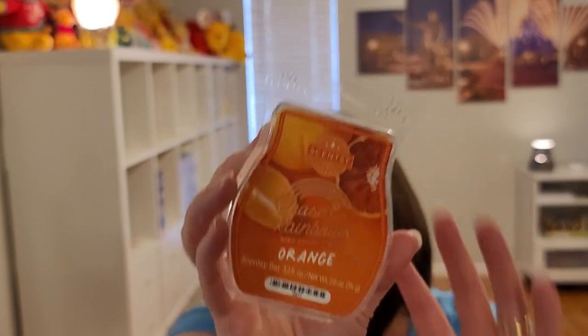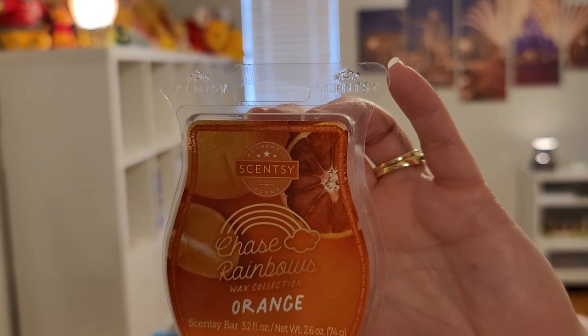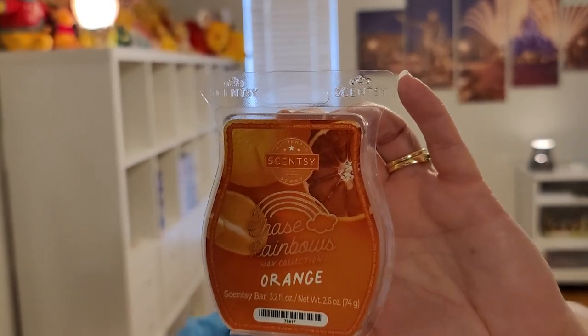Next from Chase Rainbows is Orange — tangerine, orange, and creamy vanilla. The creamy vanilla doesn't quite go with this scent to me. It's a little odd for some reason. I do get the orange, tangerine, and creaminess, but they just kind of don't go together for me.